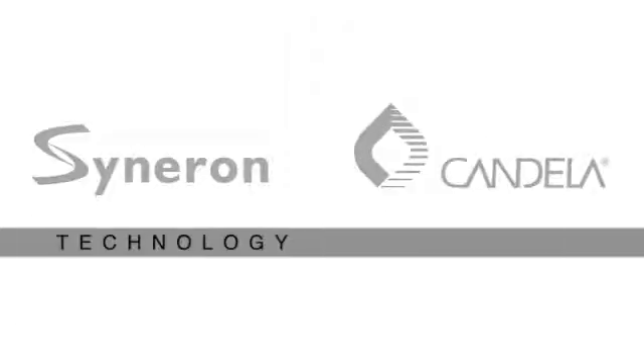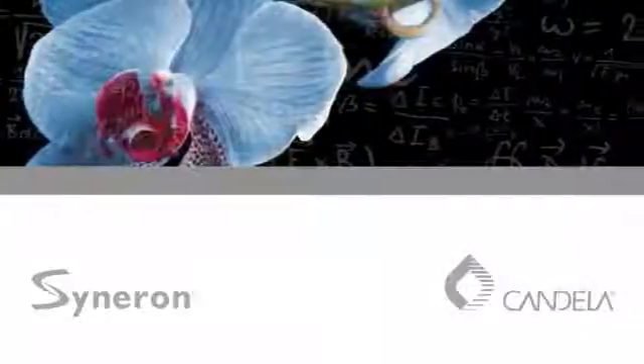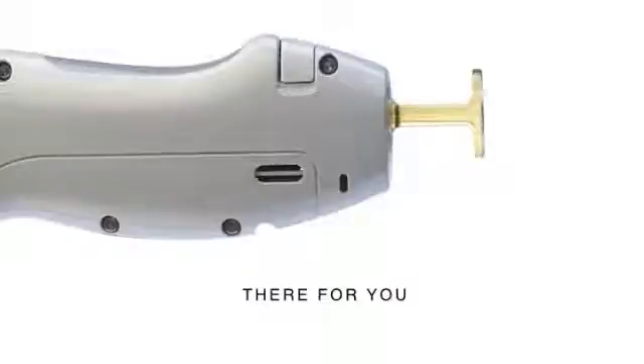When two great companies combine their strengths, you get the technology and results you need to strengthen your practice, with four decades of industry-leading scientific expertise. Basically, what Candela has done is taken the best hair removal laser — our favorite hair removal laser — and made it better. So it's just improving on an already great product. Cynosure and Candela: world-class support with global reach, comprehensive service and clinical expertise, there for you every step of the way. It's time to go pro.